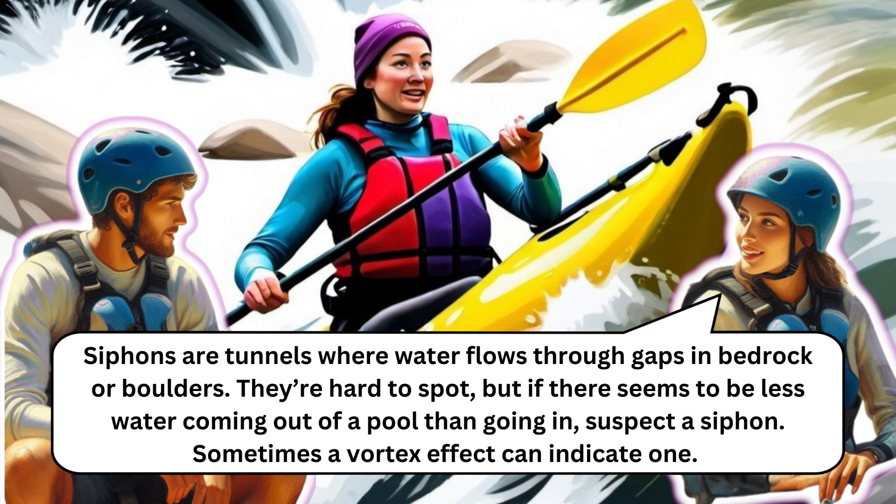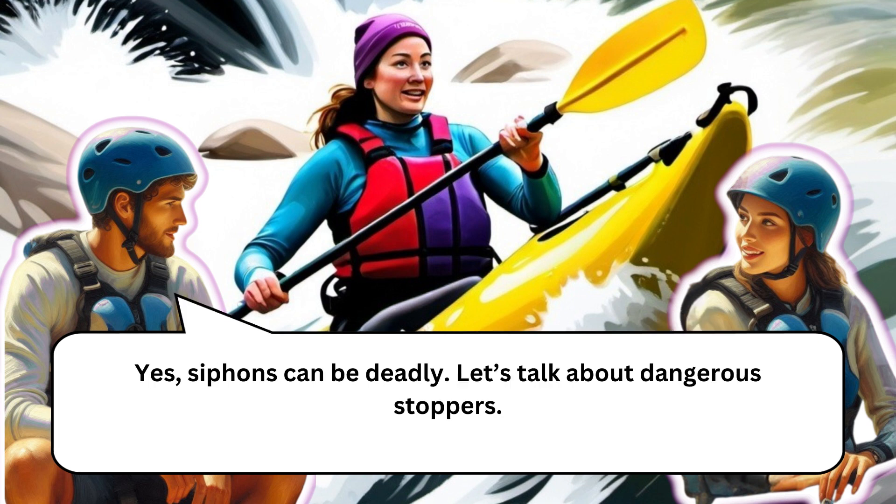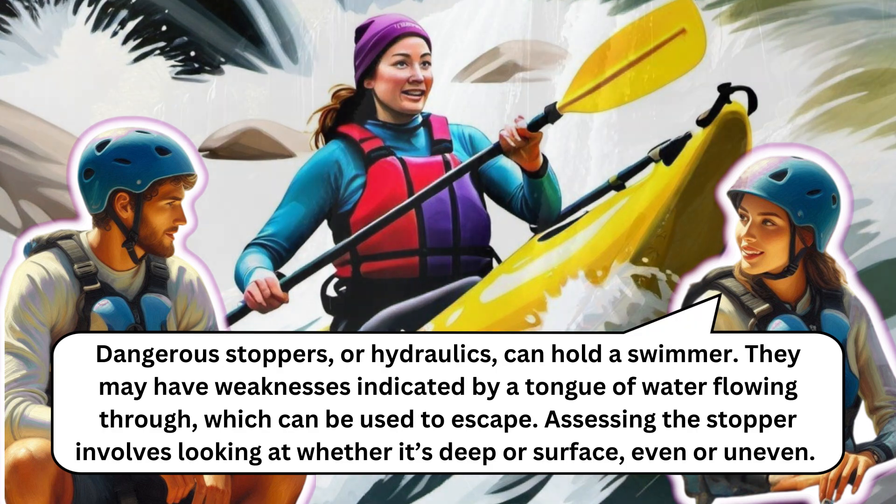Siphons are tunnels where water flows through gaps in bedrock or boulders. They're hard to spot, but if there seems to be less water coming out of a pool than going in, suspect a siphon. A vortex effect can also indicate one. Inspecting the riverbed during drought conditions helps spot siphons, and if you see water entering a pool but can't find a corresponding exit, that's a red flag.